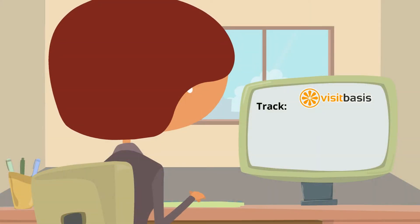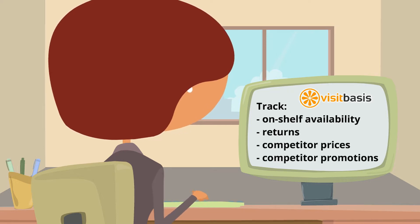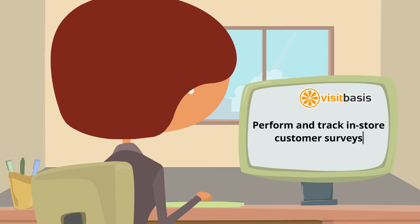Track on-shelf availability, returns, competitor prices, competitor promotions, as well as perform in-store customer surveys.